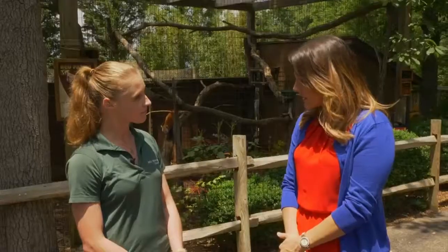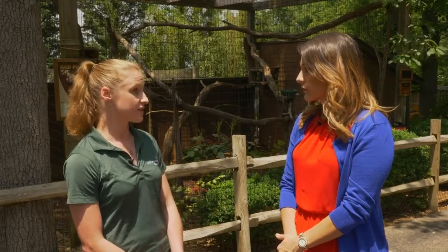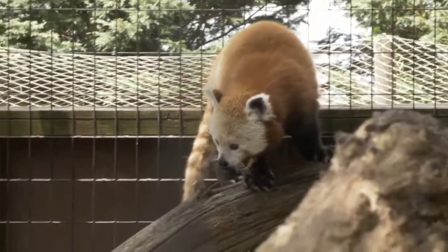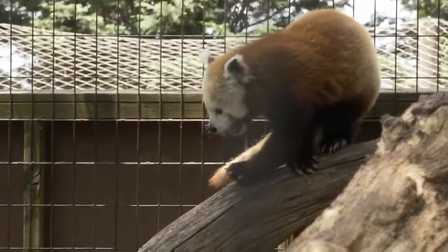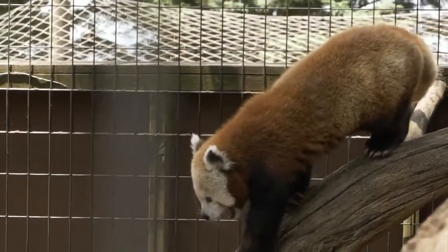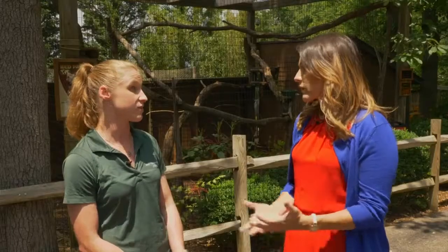Are they endangered? Unfortunately, yes — their populations are in decline and they do need help from humans to increase their numbers again. This is primarily due to habitat loss, particularly from logging, and also fragmentation. They are solitary animals, so in breeding season they have to find each other, and if they don't have those corridors they're not able to find each other and reproduce. And with needing to eat so much bamboo, if their bamboo source is taken away, they don't have enough to eat.